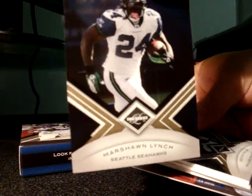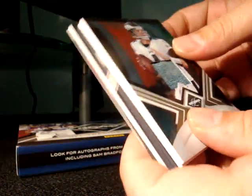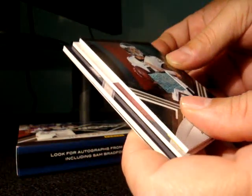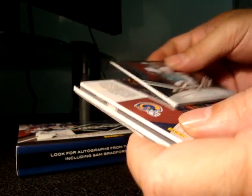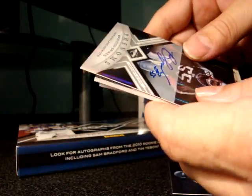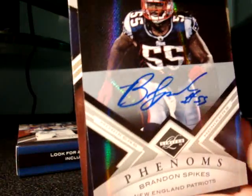We got a Marshawn Lynch, and also a Brandon Spikes autograph Phenoms card in there.